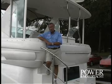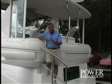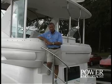Hi, I'm Ken Chrysler, Senior Editor of Power & Motor Yacht Magazine, and today I'm aboard the new Cruisers 4050 Express Motor Yacht, which combines the cockpit layout of an express boat with that of an aft cabin motor yacht. Come on aboard and I'll show you what I mean.